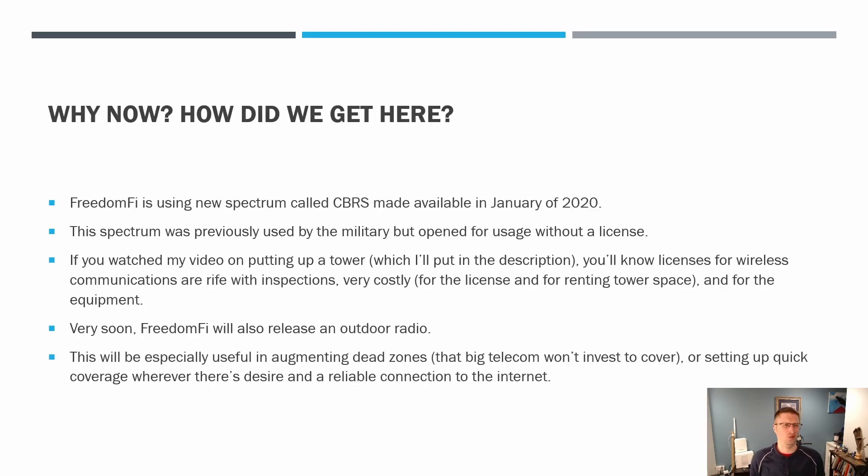So why now? How did we get here? FreedomFi is using new spectrum called CBRS, which was made available in January of 2020. That spectrum was previously used by the military, but they opened it for usage without a license. And if you watched my video on putting up a tower, you'll know these licenses for communications are rife with inspections — they're really costly, and you might have to rent tower space. It's a lot of investment. Very soon, FreedomFi will release that outdoor radio, and that will be really helpful in augmenting or eliminating the dead zones that big telecom won't invest to cover.